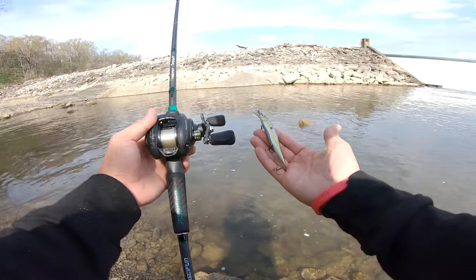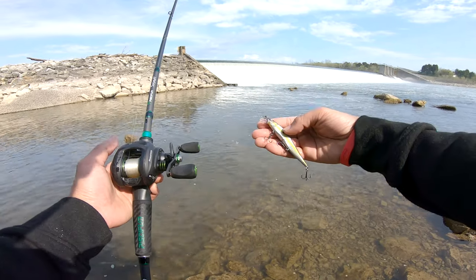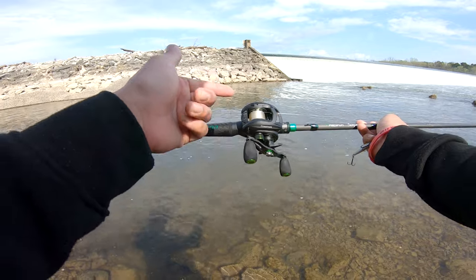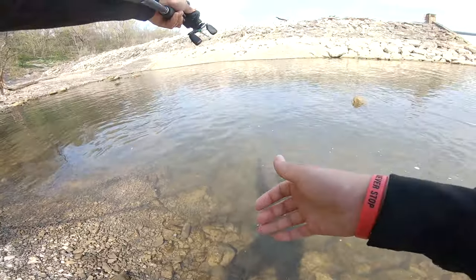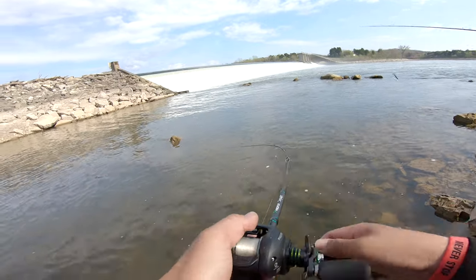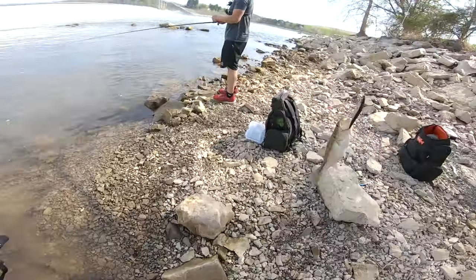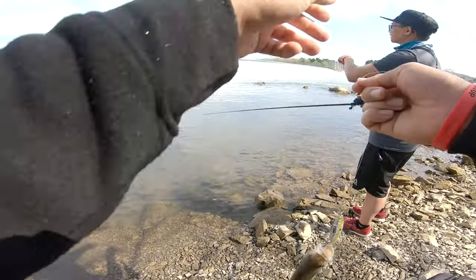Here is the weapon of choice — the Megabass jerkbait. You think this is good only in the fall? Well guess again, springtime baby! We've got the Serpent rod, a great all-purpose rod, and the Phantom reel which will launch this jerkbait a freaking mile. We got it!